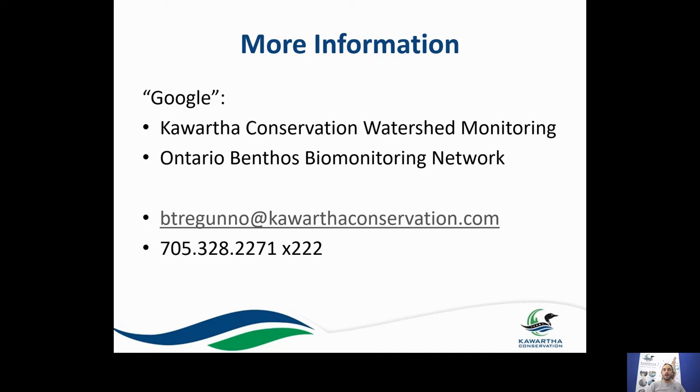For more information, if you Google Kawartha Conservation Watershed Monitoring, you'll get to our website where there are a lot of technical reports and information on the types of monitoring programs we offer and the bugs, fish, and plants we monitor. You can also Google Ontario Benthos Biomonitoring Network to find out what samples have been done in your area of interest. Feel free to email me at btreguno@kawarthaconservation.com, or reach me by phone. I'd be happy to answer any questions. I hope you enjoyed this brief introduction to biomonitoring — thank you for listening, take care.